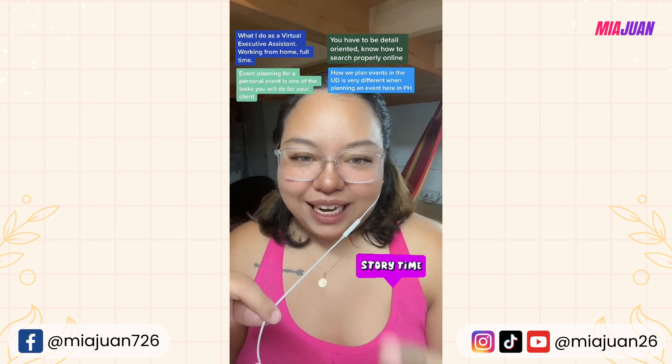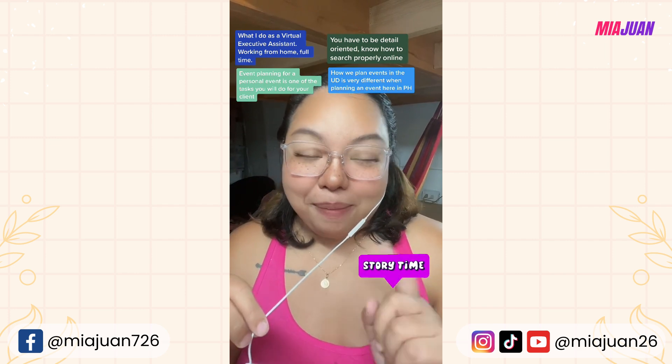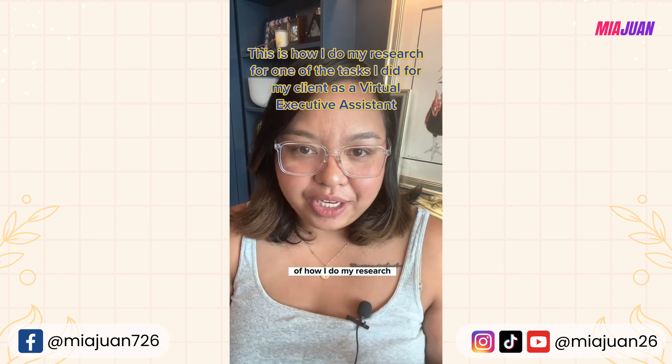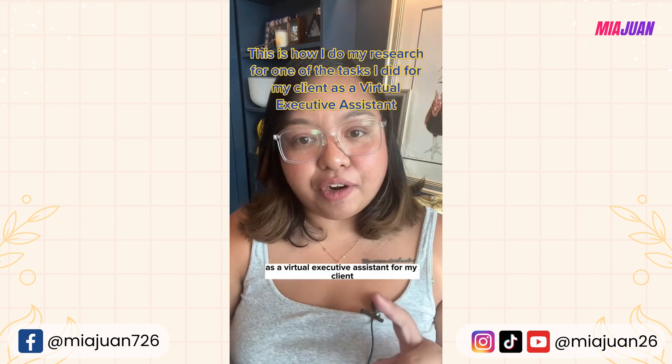If you feel like you can handle this kind of work, just click the link in my bio and apply. I'm going to show you an example video of how I do my research as a virtual executive assistant for my client.